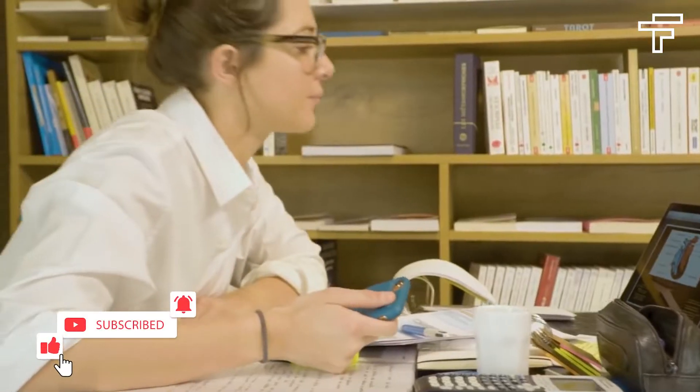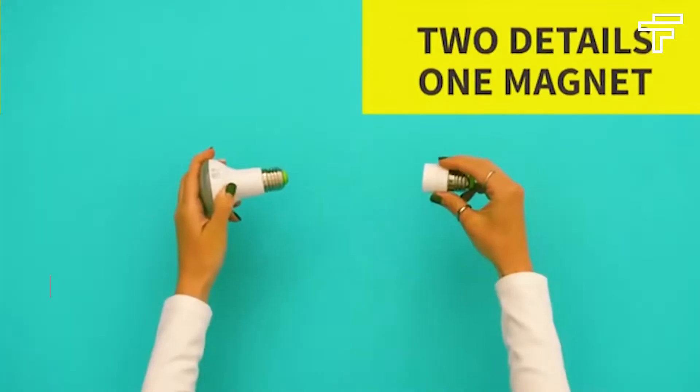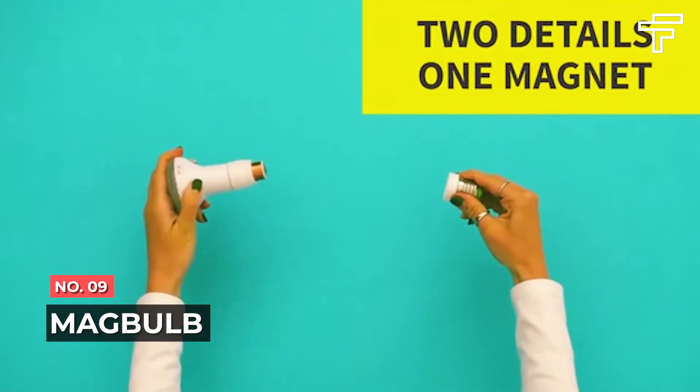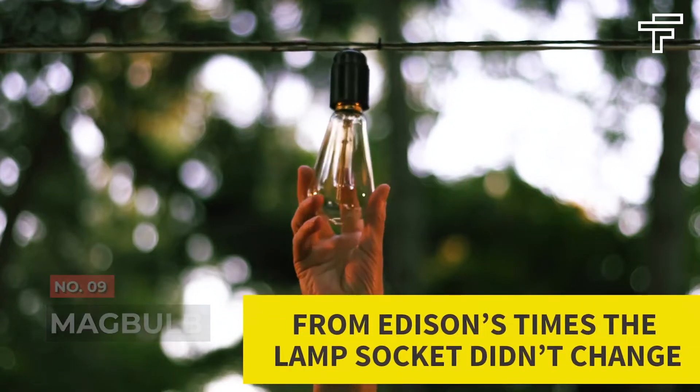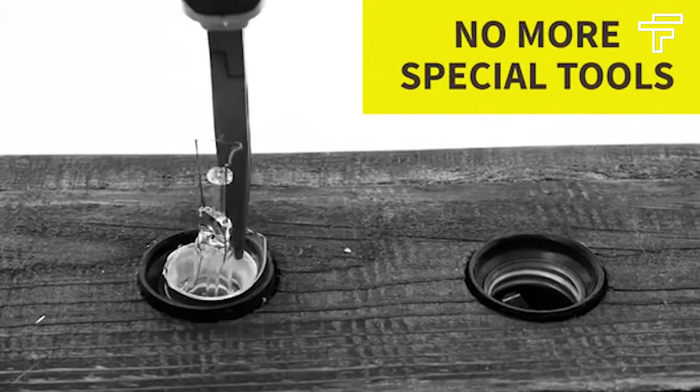Before starting the video, be sure to smash that like button and subscribe to never miss out on any of our videos. Number 9: Magbulb. Changing a bulb can be a tedious process. According to statistics, many people postpone changing light bulbs in their chandeliers until the last one burns out.